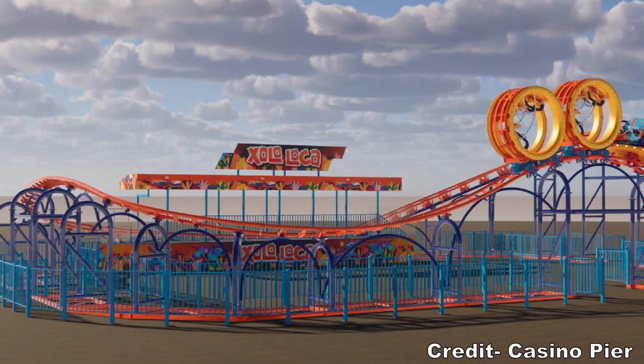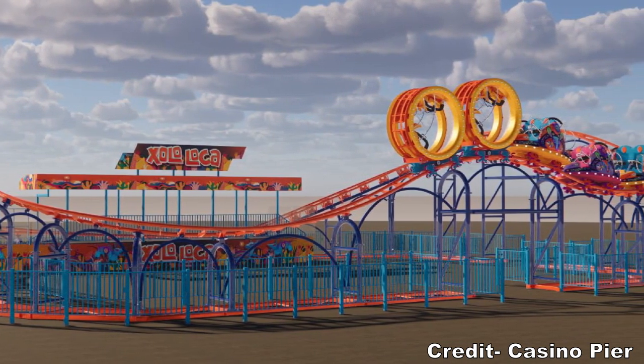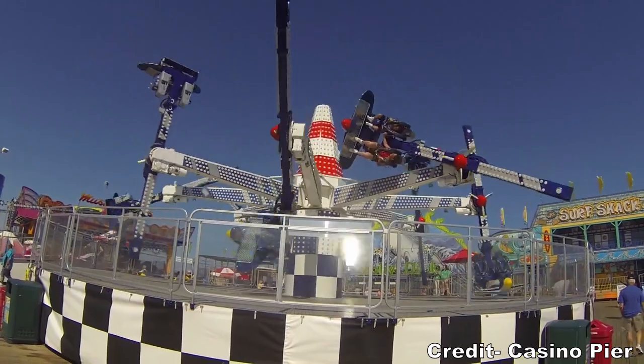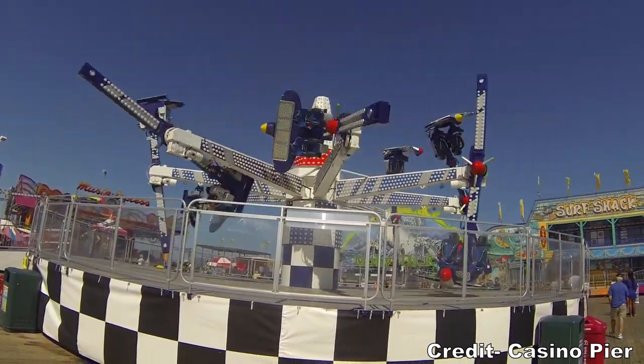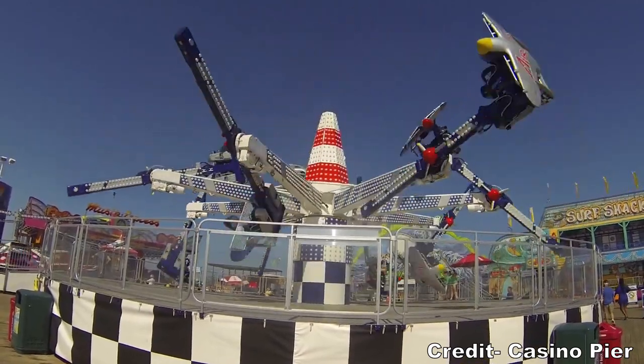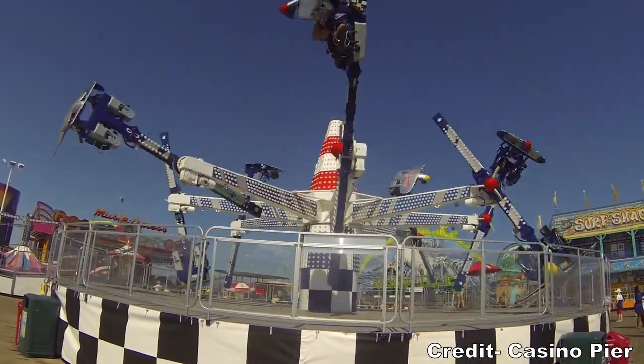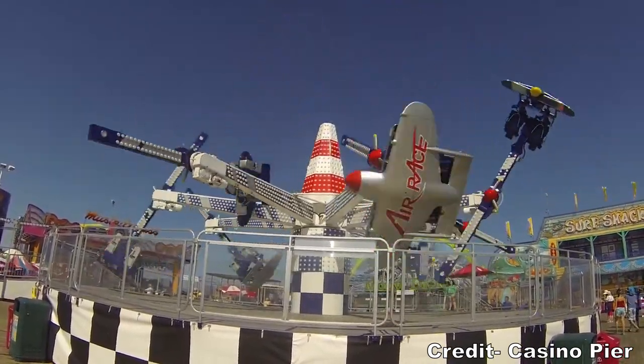The version coming to Casino Pier has a custom layout to fit in the cramped boardwalk park. Zolo Loca is replacing the park's air race. Despite how the park's air race was a relatively new ride added in 2014, it was oddly closed for the entire 2020 season, so that may have been a sign why it was ultimately removed.